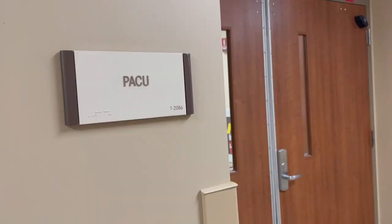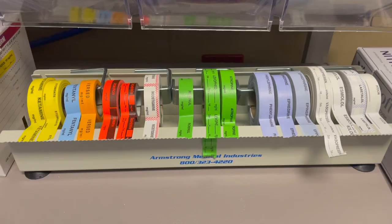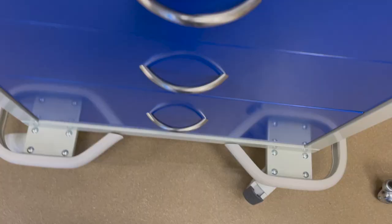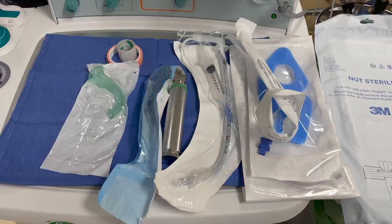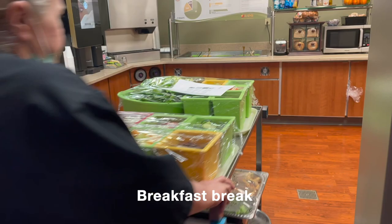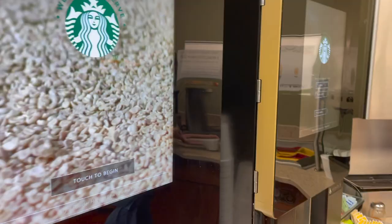The patient is extubated once criteria is met and they're transferred to PACU. In PACU, the receiving RN gets the report of the patient history, the case, and the anesthetic before taking over care of the patient. The patient is dropped off when vital signs are stable. During this day, I was in a flip room so there was time to set up before getting a breakfast break. During my second case, I also received a lunch break.